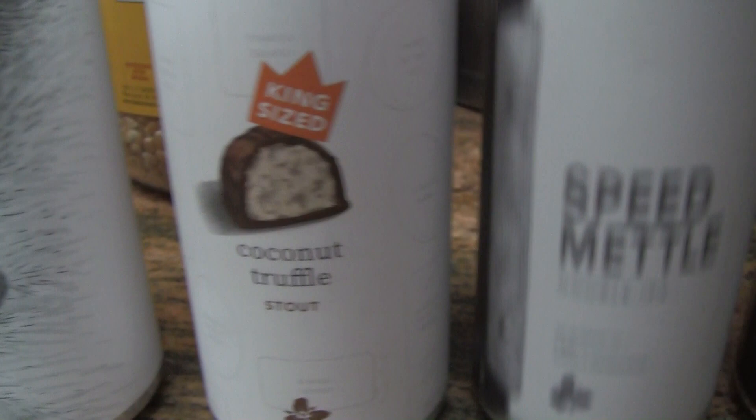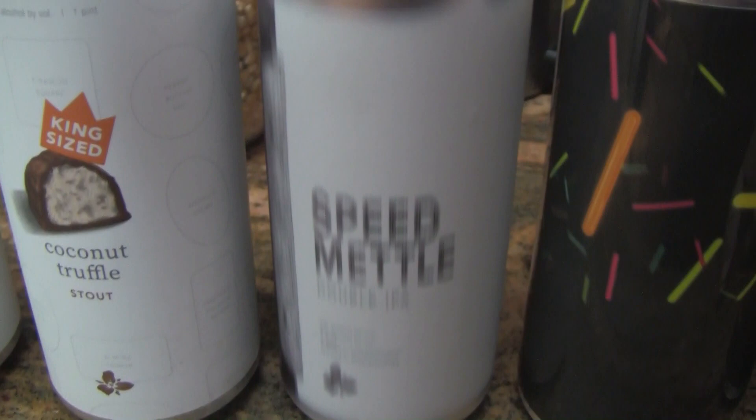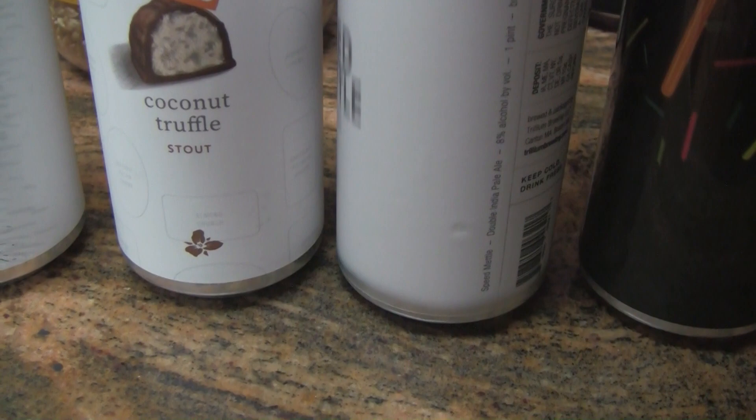Next one here — kind of blurry — Speed Metal from Trillium. He said the label on the can makes him look away too, and it's hard to get a focus on this. It's got all the info on the side here, and it's an 8 percenter.